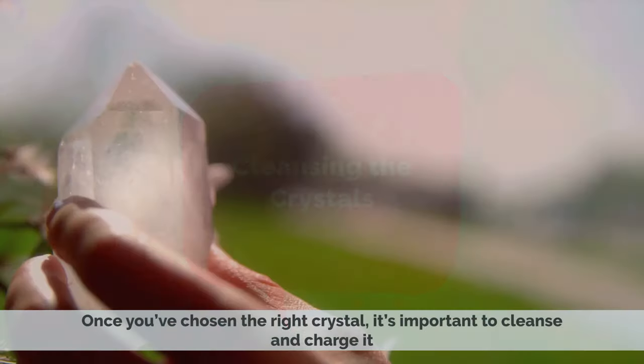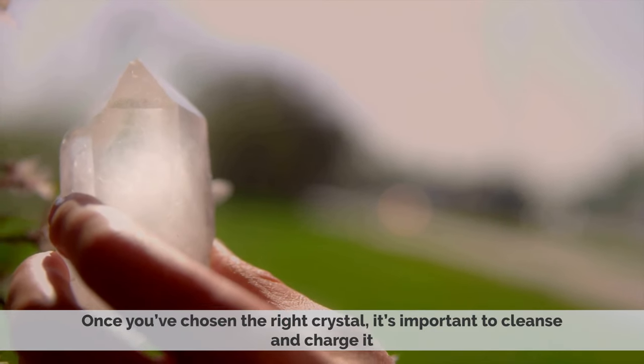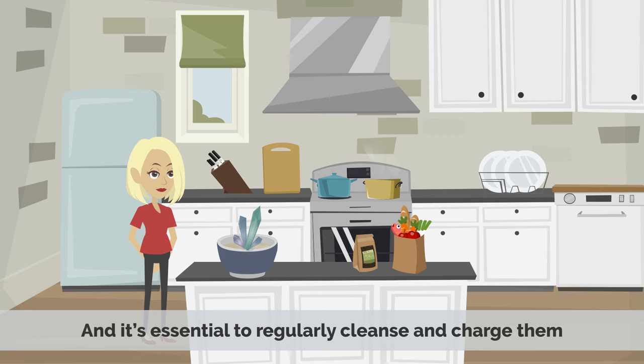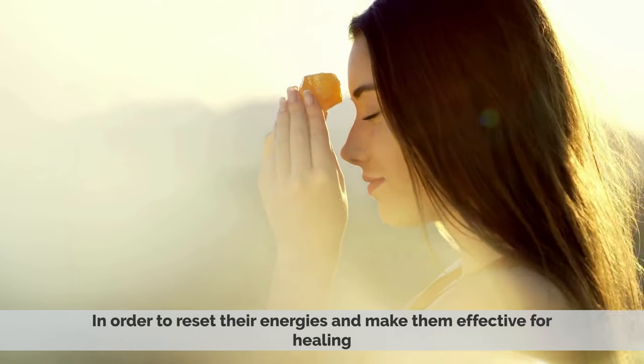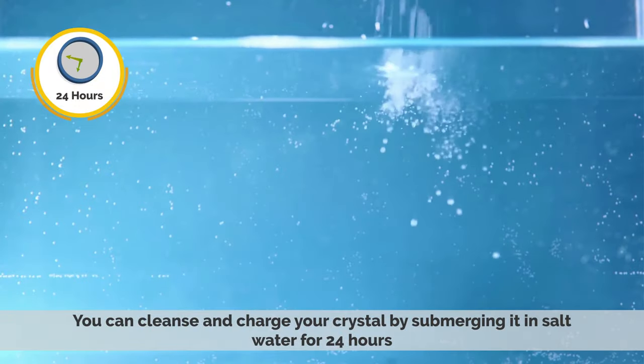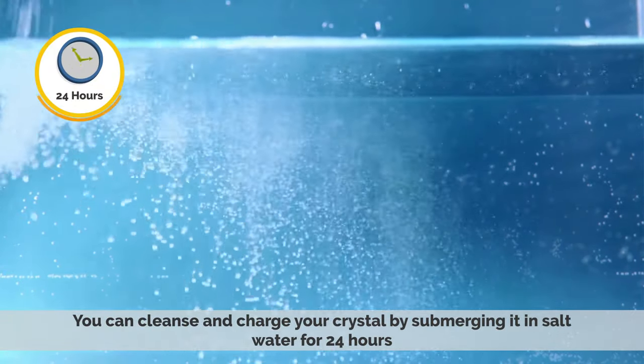Cleansing the Crystals: Once you have chosen the right crystal, it is important to cleanse and charge it. Crystals absorb energy from their environment, and it is essential to regularly cleanse and charge them in order to reset their energies and make them effective for healing. You can cleanse and charge your crystal by submerging it in salt water for 24 hours.